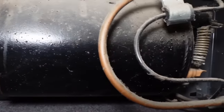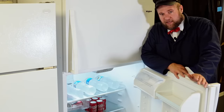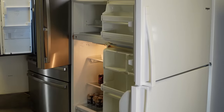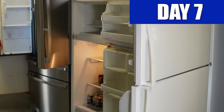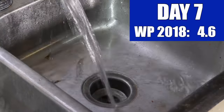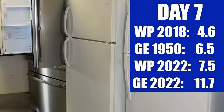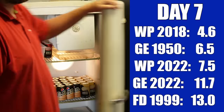There are other tricks used on modern refrigerators, but those are some of the major ones that allow them to be a whole lot more efficient. Here's where we're at with each refrigerator at the end of seven days. Our staff refrigerator used just 4.6 kilowatts without changing the giant tray of water every day. My grandma's old 1950s GE refrigerator used 6.5 kilowatts over seven days. The 2022 Whirlpool used seven kilowatts over the course of a week. The 2022 GE refrigerator used 11.7 kilowatts during our tests. And finally the worst off was our 1999 Frigidaire, which used 13 kilowatts during the seven-day test.